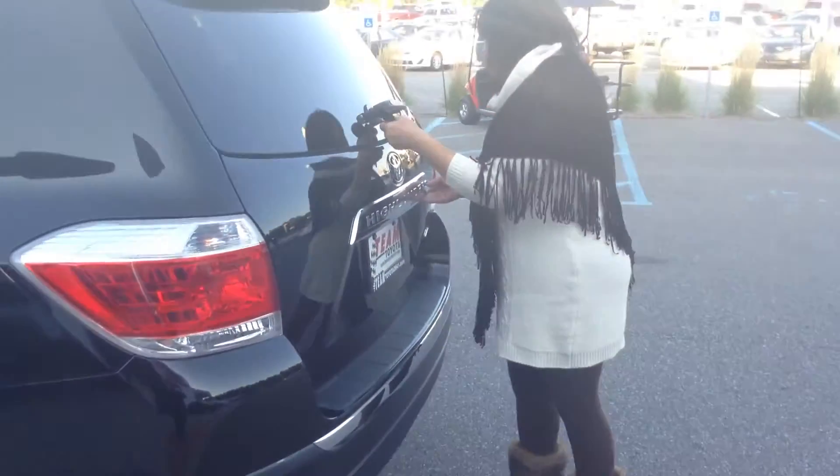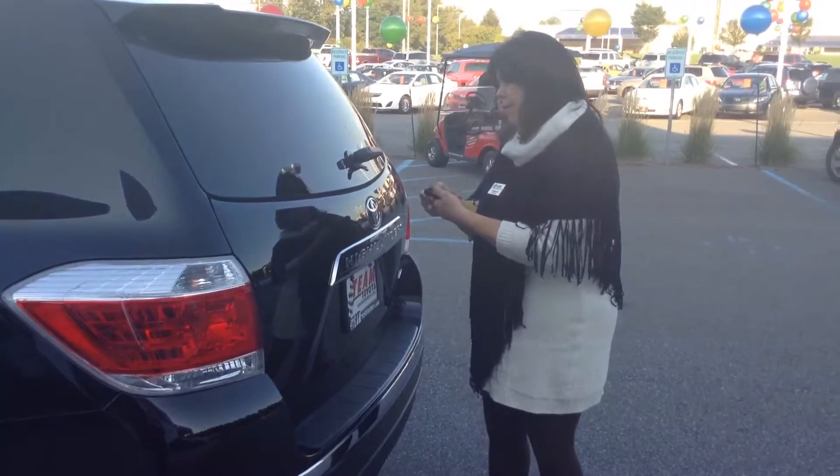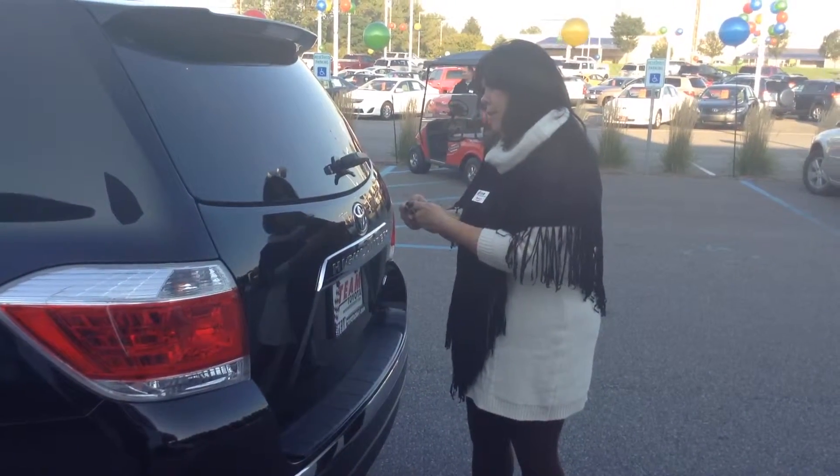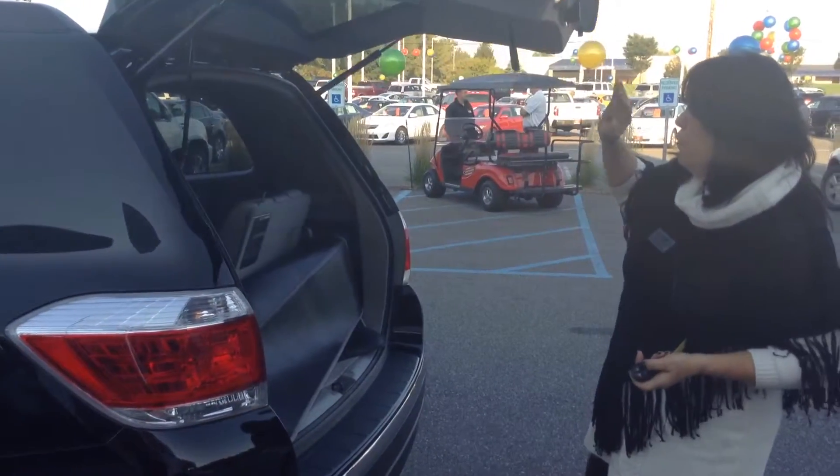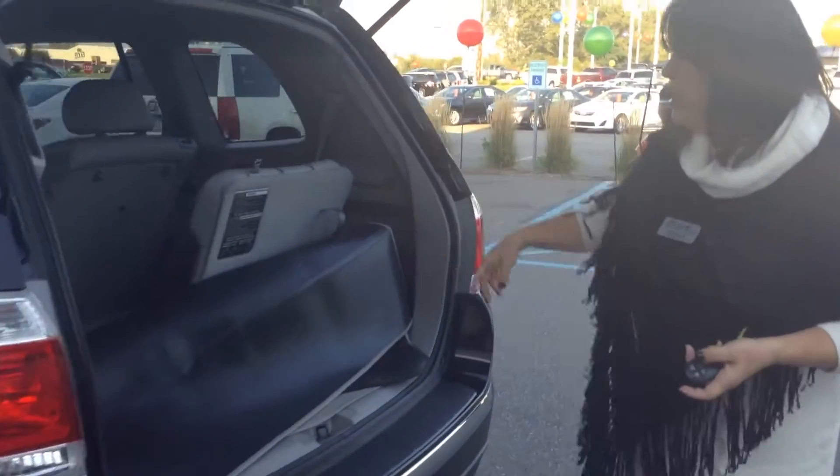Something nice about back here — let me unlock it first. The power liftgate you can use with the controller. Again, you have the three rows of seats.